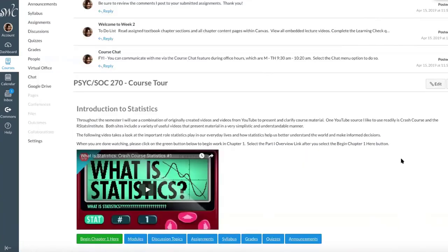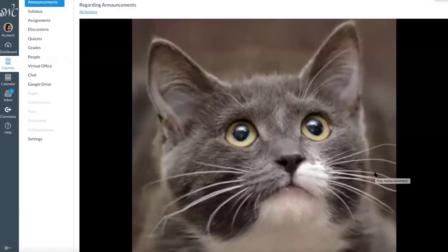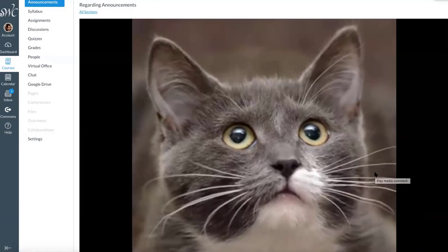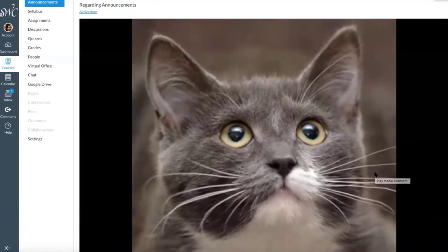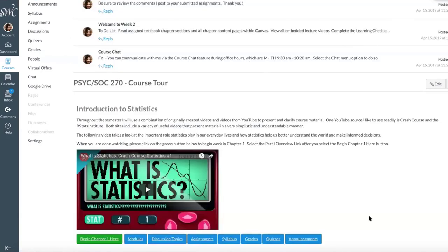We have four minutes left — I wonder what we could squeeze into four minutes? My cat video! So here goes. [cat voice]: 'Hello, everyone. Please be sure to read all announcements. They contain important information. Thank you.' It cracks me up every time. And when I post it, students are like 'I love cats!' — all the comments, they just think it's hilarious.